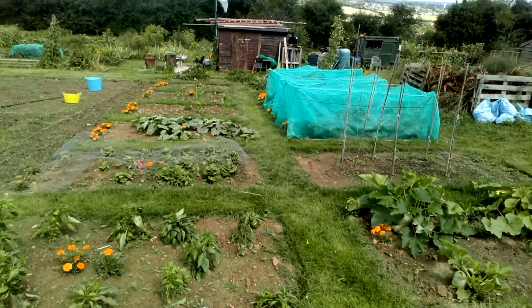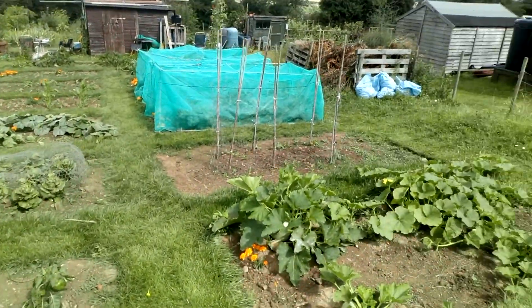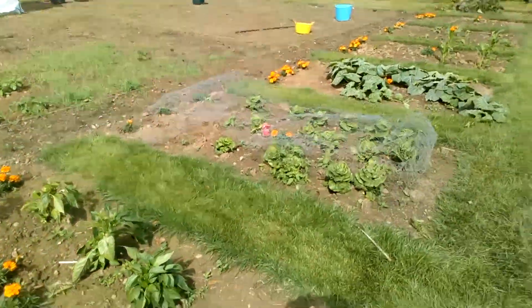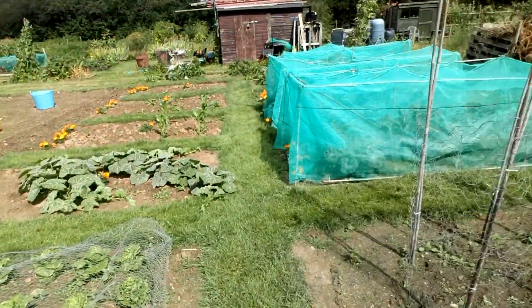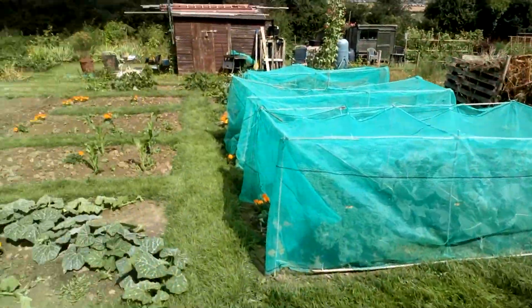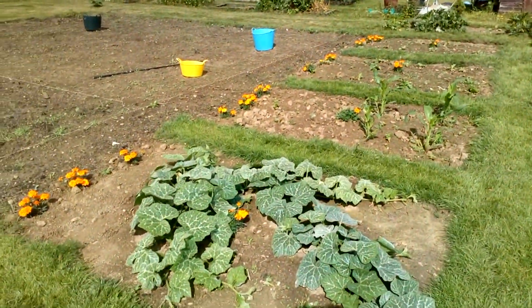The grass paths separating the plots have become well established. We've got some nice looking peppers here, lettuces nearly ready to pick, some pumpkins here, and more pumpkins or courgettes there.